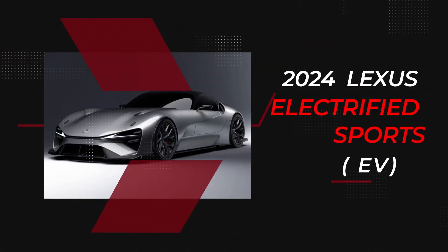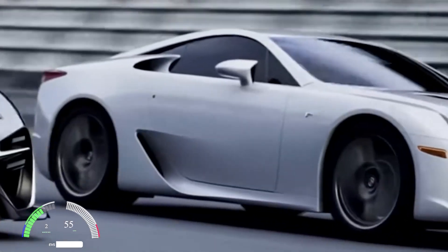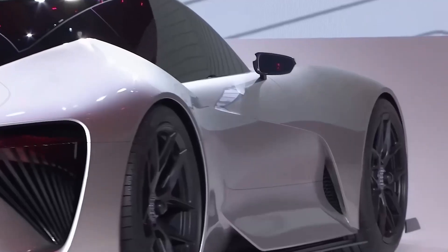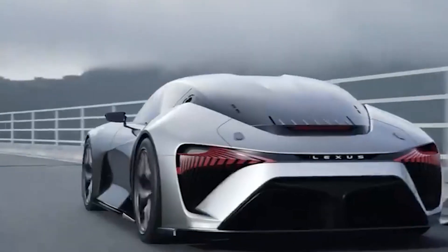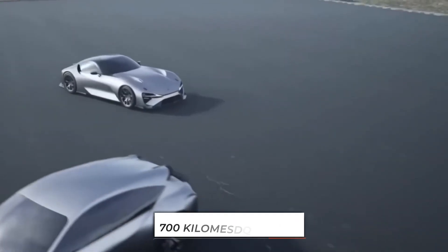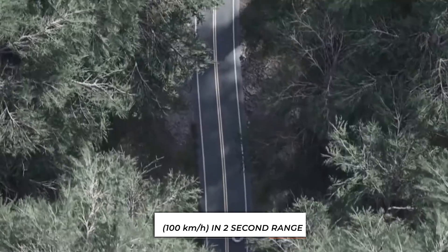2024 Lexus Electrified Sport EV. Lexus has revealed very few details. The company says the follow-up to the LFA can reach 60 miles per hour in the low 2-second range. A vision of the spiritual successor to the iconic LFA supercar, the Lexus Electrified Sport symbolizes the future of Lexus, unleashing the full potential of electrification to push all limits on both the road and the track. It won't need any tailpipes, as it may be powered by solid-state batteries giving it a 430-mile range. Electric motors will be capable of getting it to 62 mph in the low 2-second range.